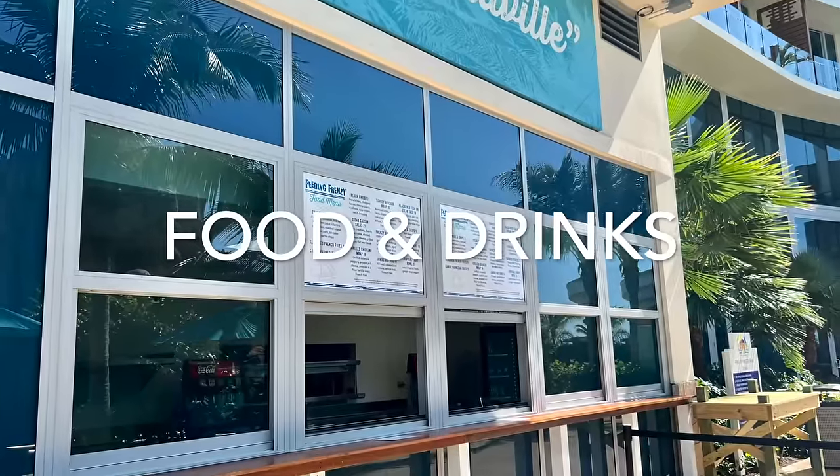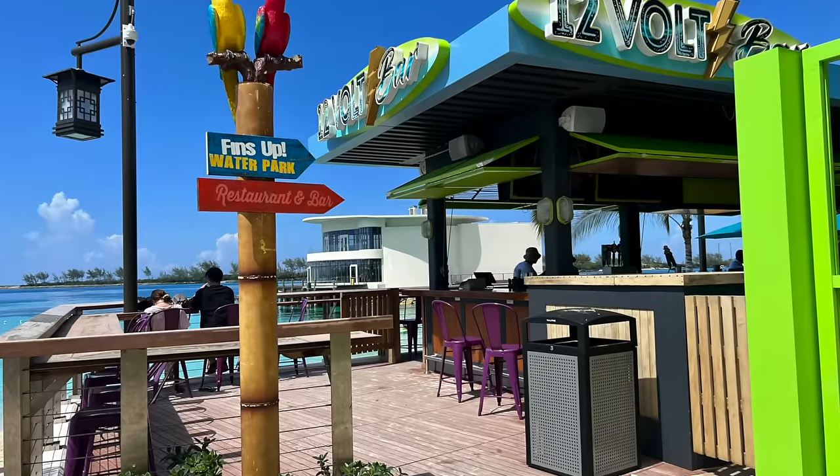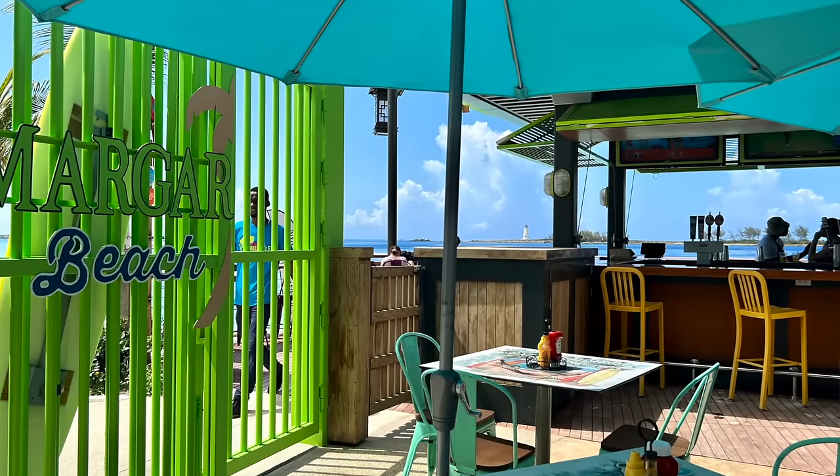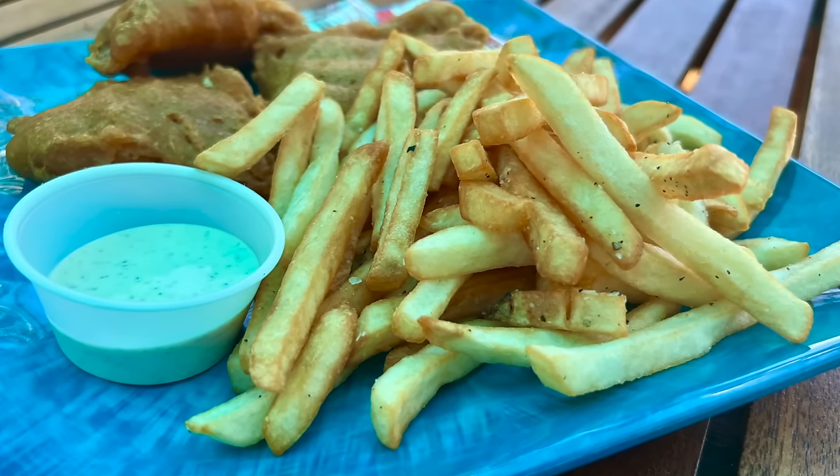Something to note — and this could be a con — is that while the resort is all-inclusive in terms of activities, it is not all-inclusive for food and drinks. They sell food and drinks on site at three different bars. Drinks were about $10–$14 each, and food was mostly $14–$16 per plate, which is about average for a resort. If you want cheaper drinks, you could walk down the beach to find some.